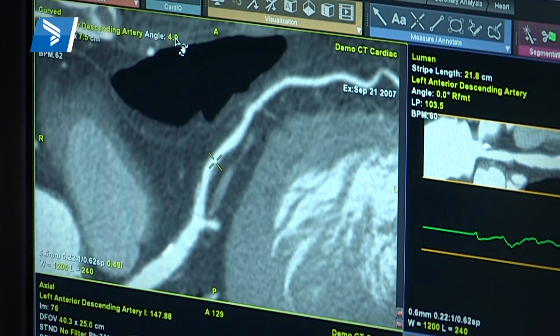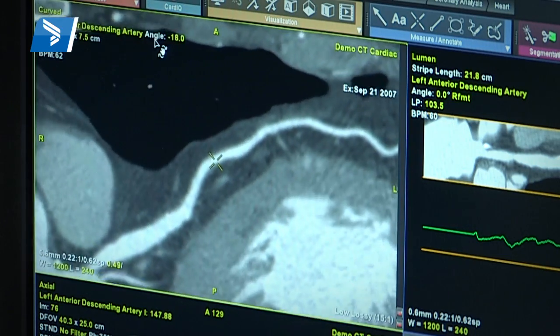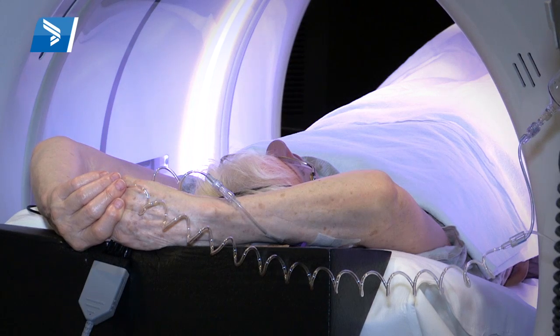For example, the aorta is the major blood vessel of the body that comes out of the heart. Neurologists and neurosurgeons use CT scanners such as this to look for bleeding on the brain, and to look at blood vessels in the brain to see if there's any blockage.